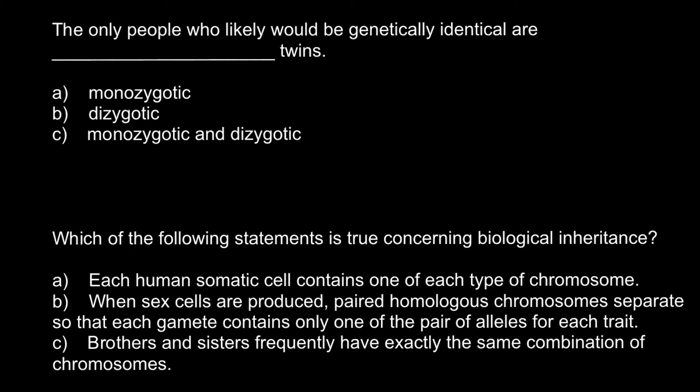And here is the first question. The only people who likely would be genetically identical are... and here are three answers to choose from. Answer A: monozygotic twins. Answer B: dizygotic twins. And answer C: monozygotic and dizygotic twins.